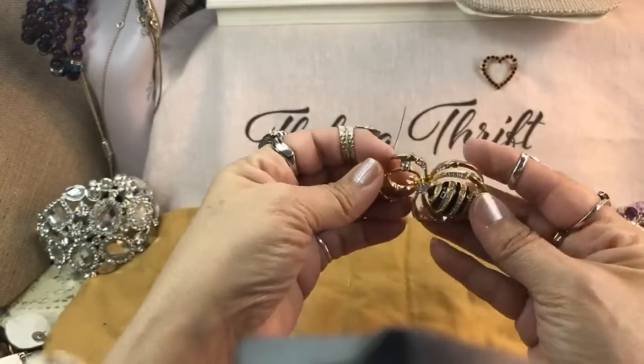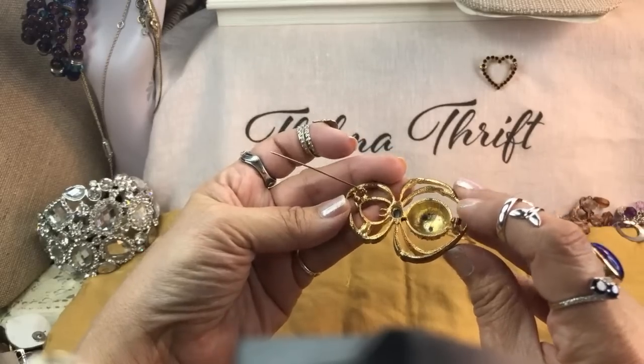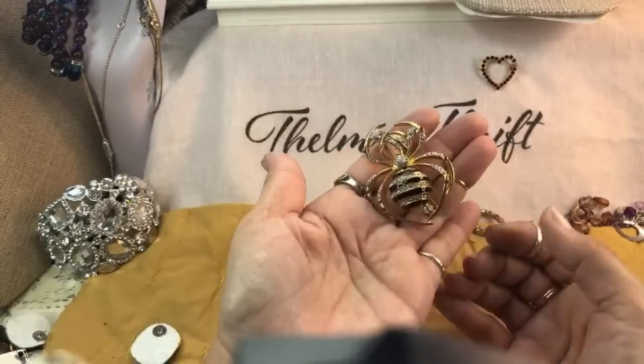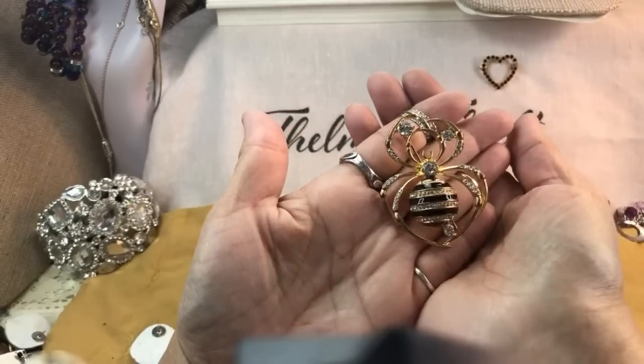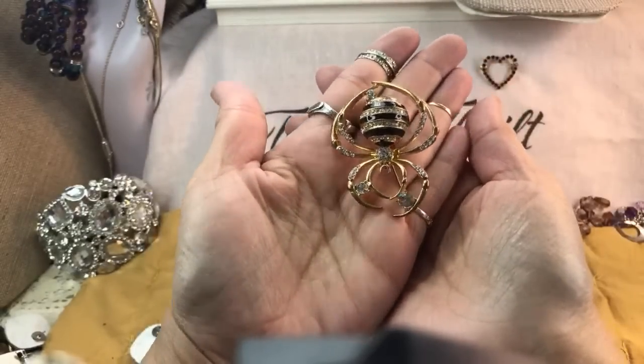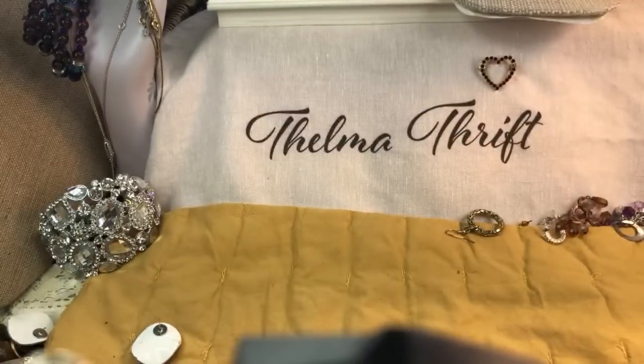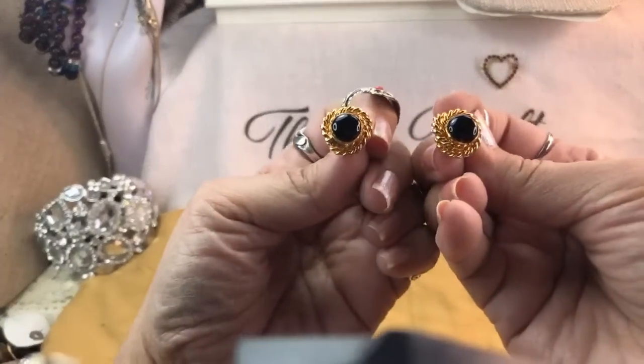Oh look at this — a spider! Oh wow, that's cute — it's a brooch. I don't see a maker on it. That's really cool — that's a spider right there. That is really nice. I like that. We have two matching earrings and these look very pretty.